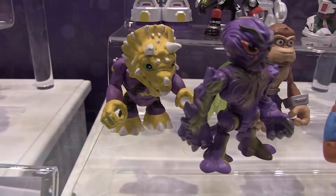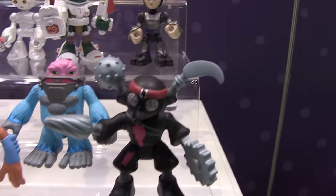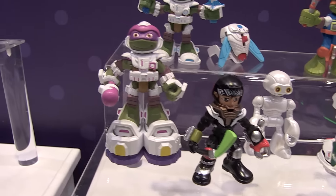Well, a lot of exciting stuff. This is a line I've really enjoyed — it's cool seeing it expand so the younger audience can play with it too. You guys are doing some really fun stuff here. Thanks for taking the time to show us everything going on with Half Shell Heroes. It was awesome seeing you, Jeff.